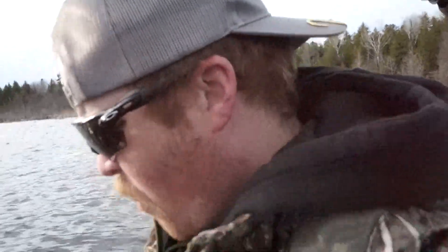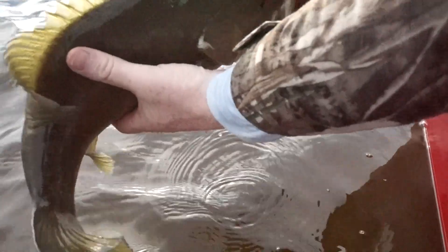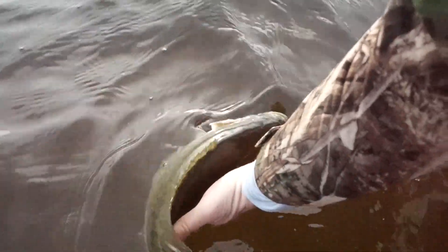Get that gold. So pretty. Yes sir. Nice fish buddy. Three and a half pounder. Awesome. Solid smallie.